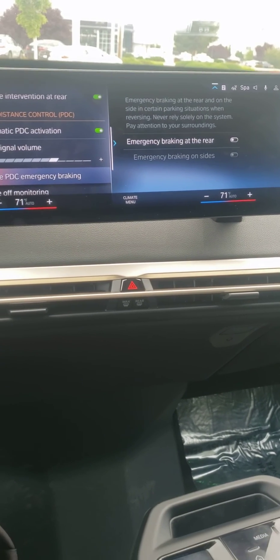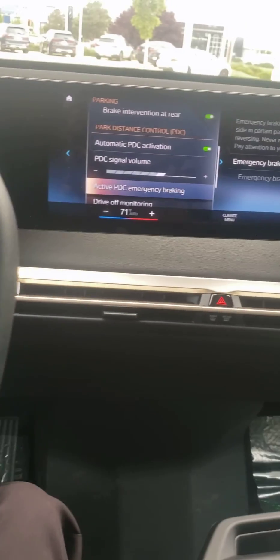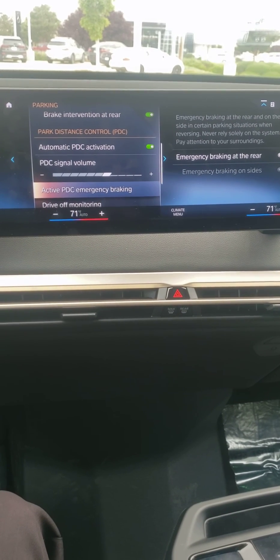That's how I see the difference. Please let me know if you have any questions, but I think it's pretty cool that this car has that standard. Pretty awesome — thank you for watching.